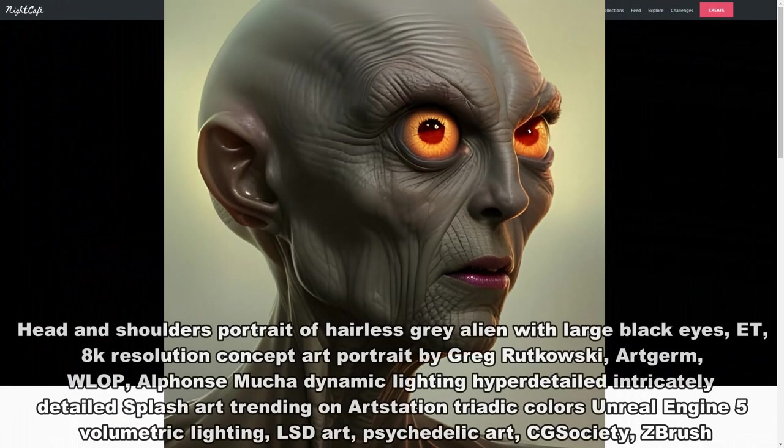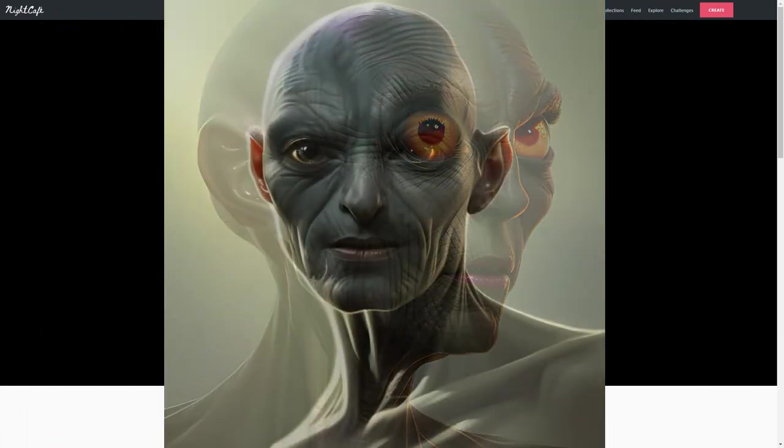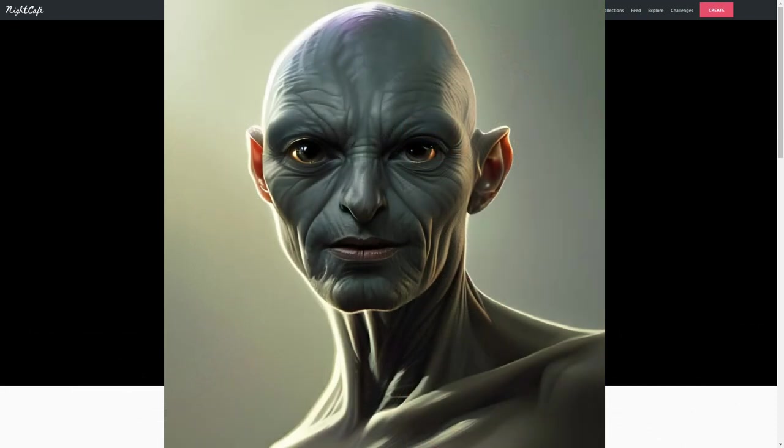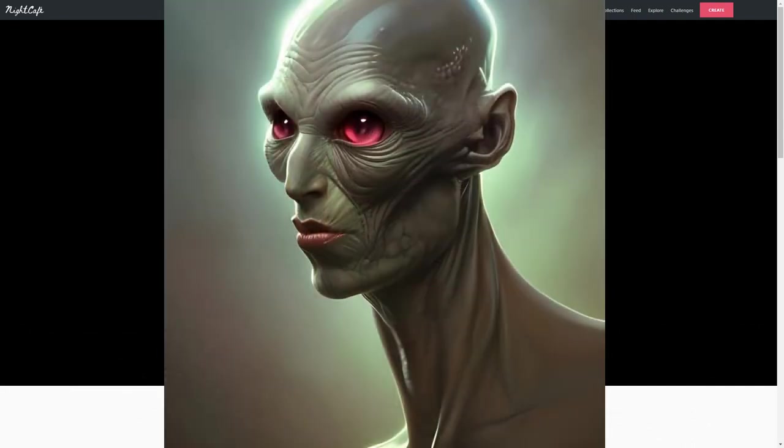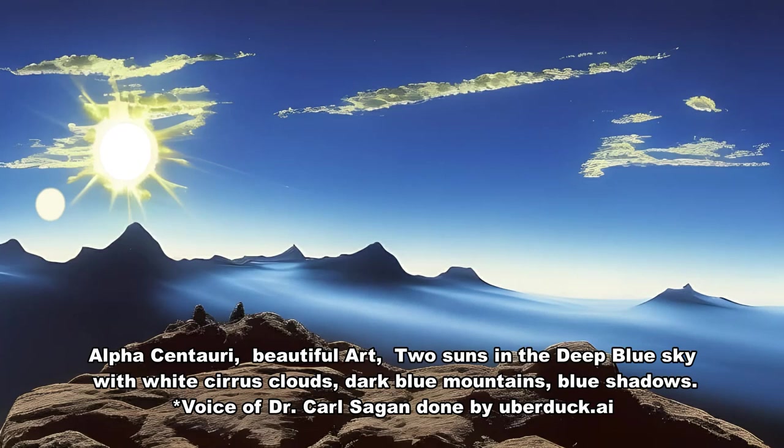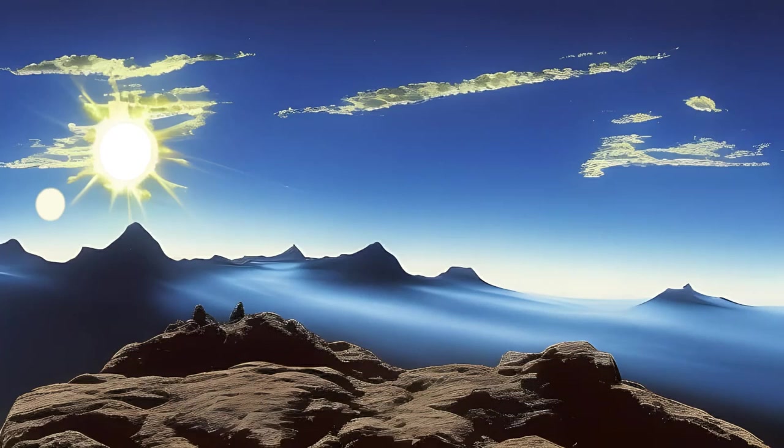Head and shoulders portrait of hairless gray alien with large black eyes — E.T. — 8K resolution, concept art portrait by Greg Rutkowski, Art Germ, WLOP, Alphonse Mucha, dynamic lighting, hyper detailed, intricately detailed splash art, trending on Art Station, triadic colors, Unreal Engine 5, volumetric lighting, LSD art, psychedelic art, CG Society, ZBrush. Alpha Centauri — beautiful art — two suns in the deep blue sky with white cirrus clouds, dark blue mountains, blue shadows.